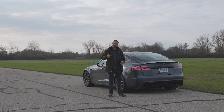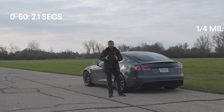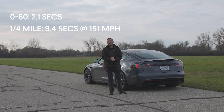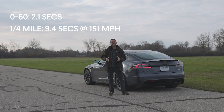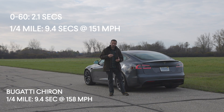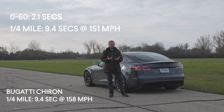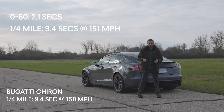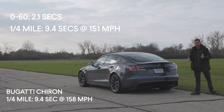Let's talk about the acceleration results. We recorded 0 to 60 in 2.1 seconds with rollout and the quarter mile in 9.4 seconds at 151 miles an hour. That latter result actually ties the Bugatti Chiron — that $3 million, 261 mile-an-hour hypercar. That means the Plaid is tied for the quickest accelerating car to the quarter mile that Car and Driver has ever tested.